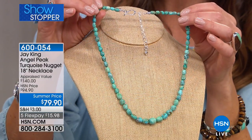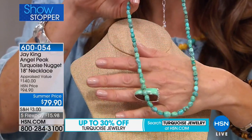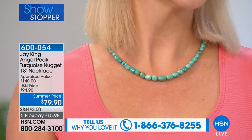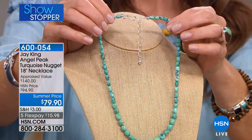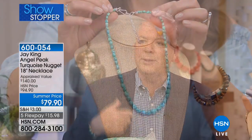The Angel Peak Turquoise nugget 18-inch necklace is our showstopper today — the most beautiful elegant shade of blue-green turquoise at our summer price of $79.90, with five flexible payments. This is the last day of the visit. If you want a go-to summer necklace, nothing says summer like turquoise. This is something that's going to be a go-to piece in your jewelry box — not just going to sit there. If you don't have a really simple turquoise graduated nugget necklace, this is something you truly might want to think about.